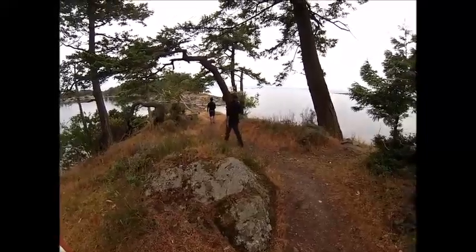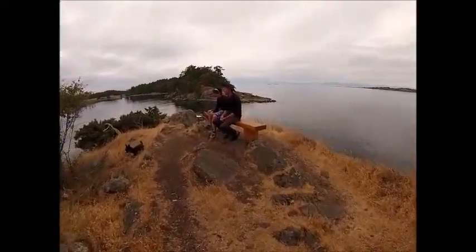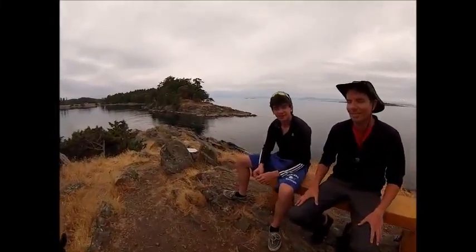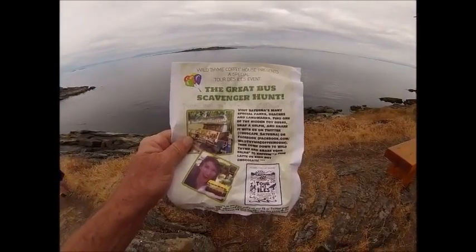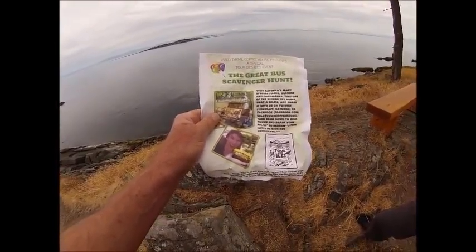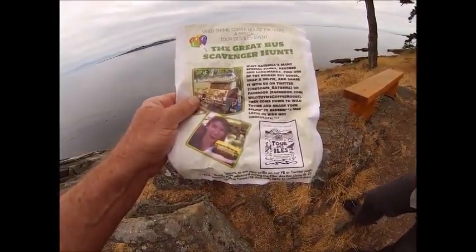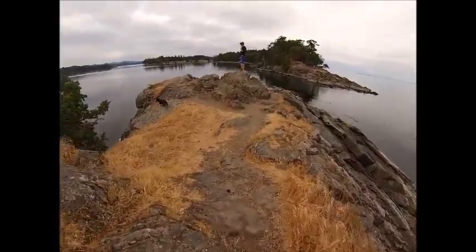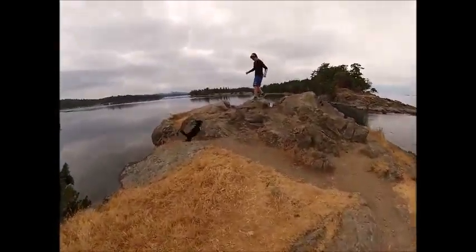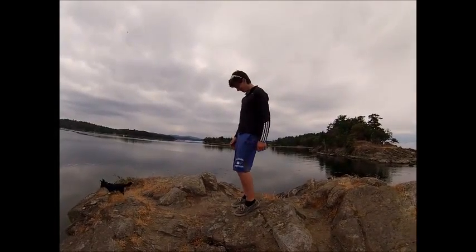Look at that red tree over there — wow! We stumbled upon an interesting thing: this is a scavenger hunt, and if you find this cache with a bus inside it and you take a selfie, it gives you two free chocolate lattes — hot chocolates. What do you think, Michael? That sounds pretty good. Dear Mom, this is how I fell and broke my arm. Let's hope not.